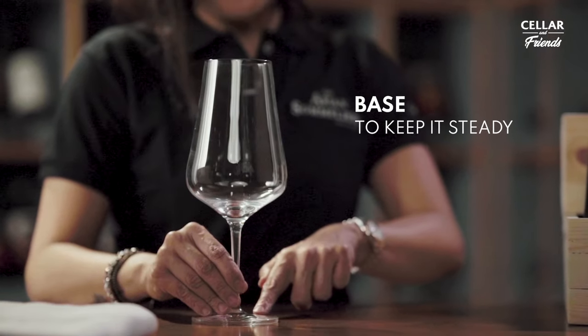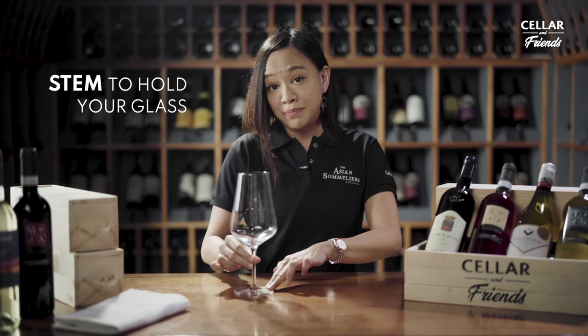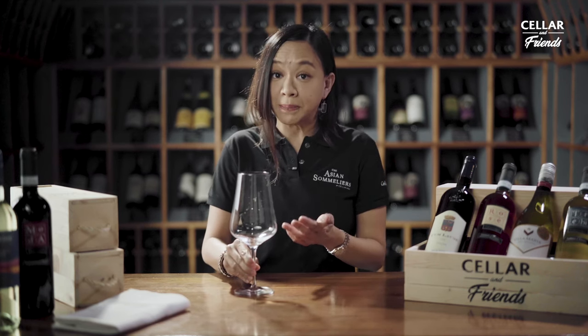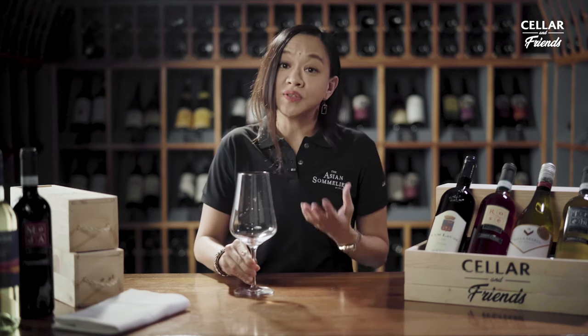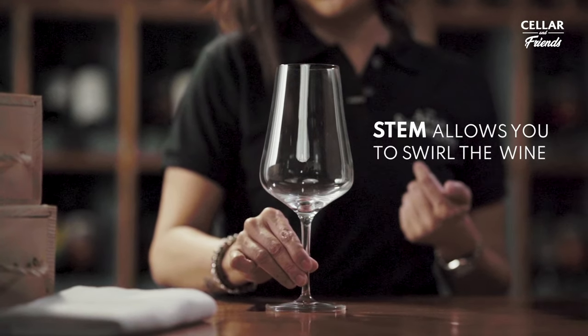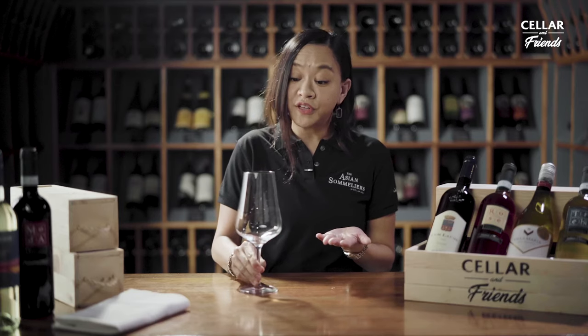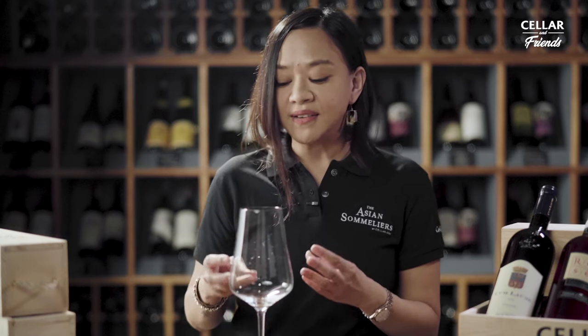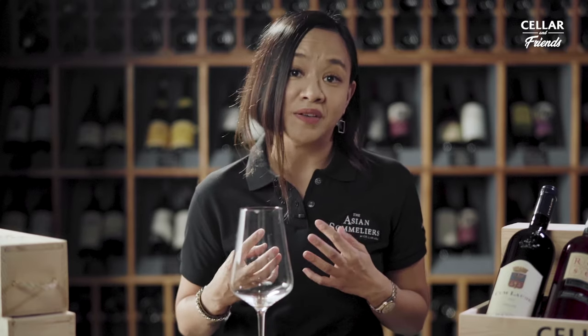It has a base to keep it steady on the table, a stem so that you can hold your glass without touching the bowl, because touching the bowl will alter the temperature of the wine and will also leave smudges on your beautiful glass. The stem also allows you to swirl the wine, either on the table or if you're slightly more confident, maybe a little higher — which gives the wine the opportunity to interact with oxygen, soften the tannins, and bring out the aromas and flavor compounds necessary to enjoy your wine.